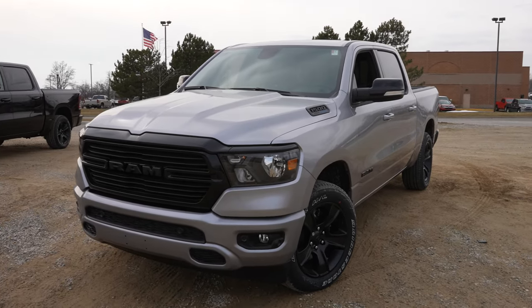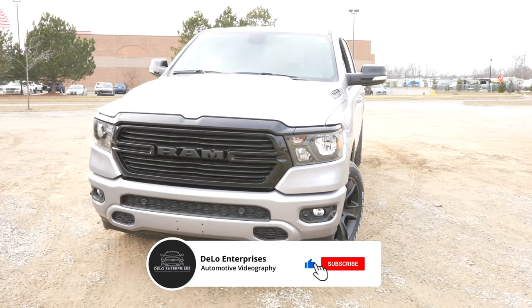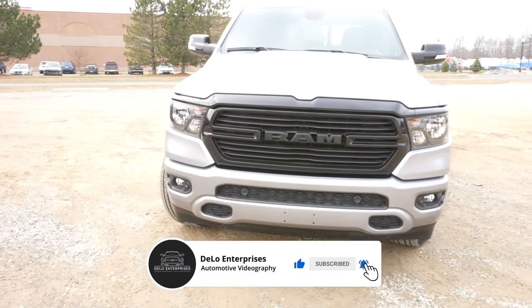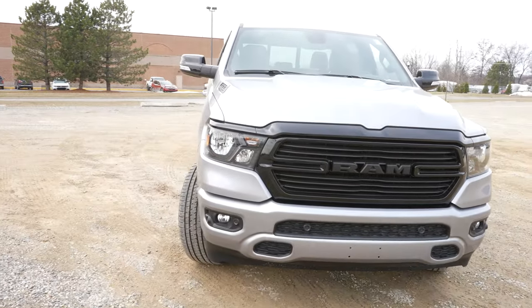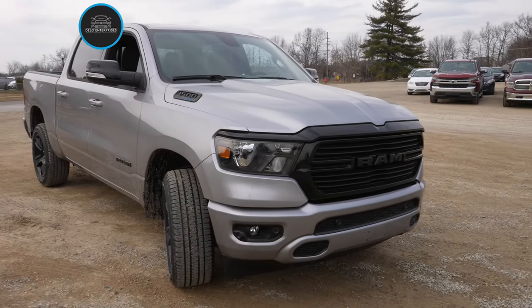Today I'm at Pickney Chrysler Dodge Jeep Ram taking a look at this 2021 Ram 1500 Bighorn Knight Edition. This truck has the 5.7 liter e-torque Hemi and an 8-speed automatic transmission.